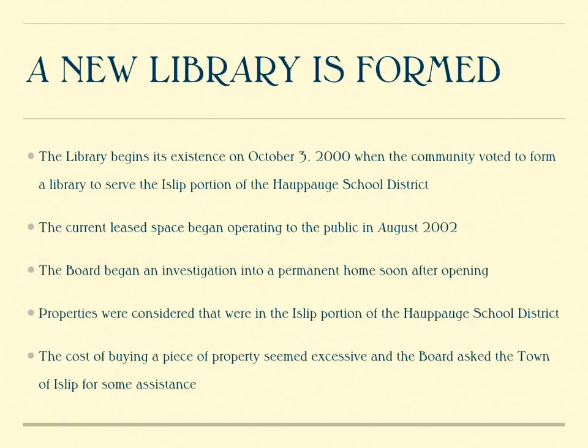Our library is relatively new. We opened our doors back in 2000, and we currently rent space in Hoppog — we've been renting since 2002. Since the beginning of the library's conception, the Board has been investigating and looking for a permanent home. Once we had an opportunity to see the cost of property in our town, we reached out to the town of Islip to look for some assistance to find a more affordable opportunity.